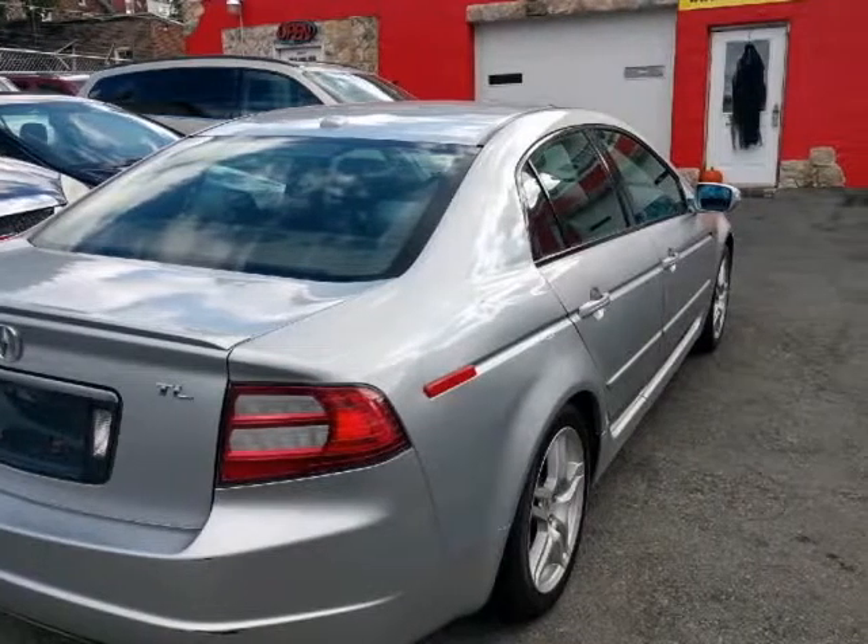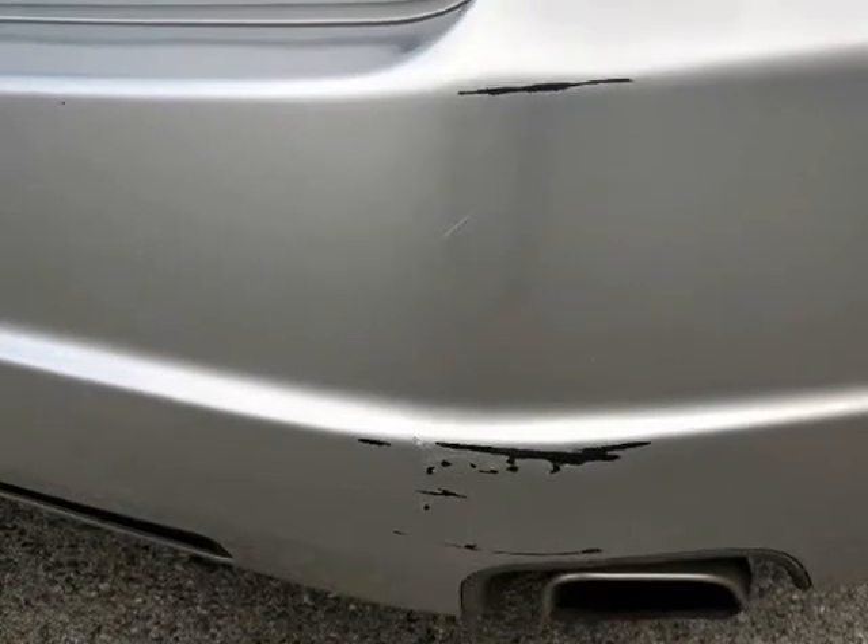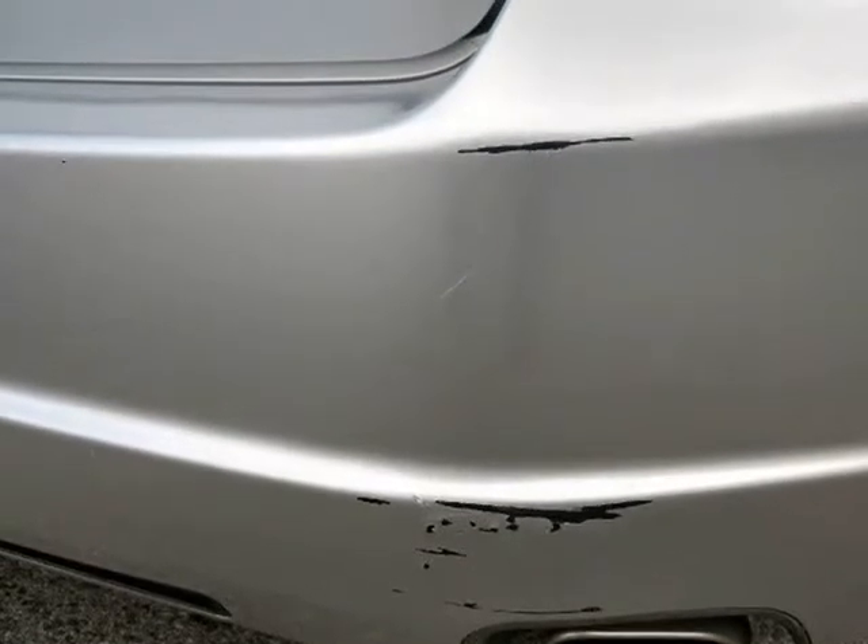Great look and drive, guaranteed credit approval and warranty offered. Visit us at reliableautoconsultants.com.